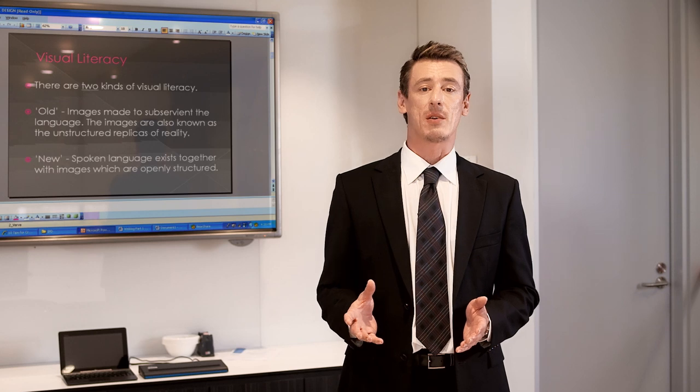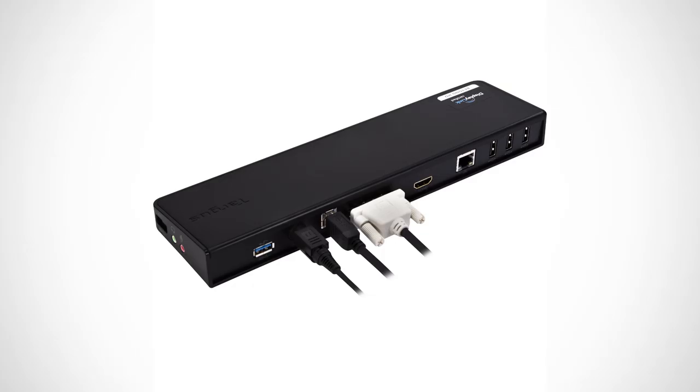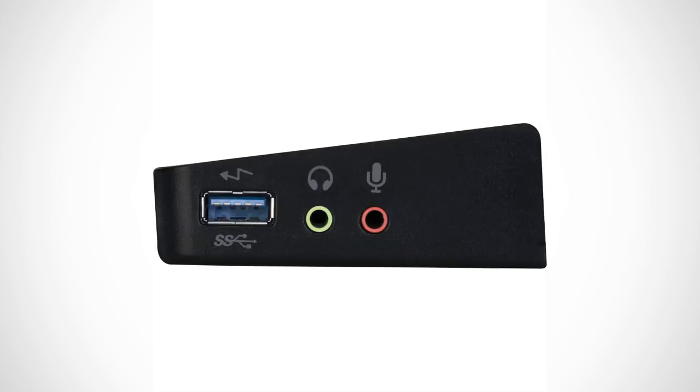Put the charts up on the projector via a worker's notebook and play a video presentation on the TV using a tablet, giving full connection to the projected display, sound, and gigabit network connectivity all through the single cable.